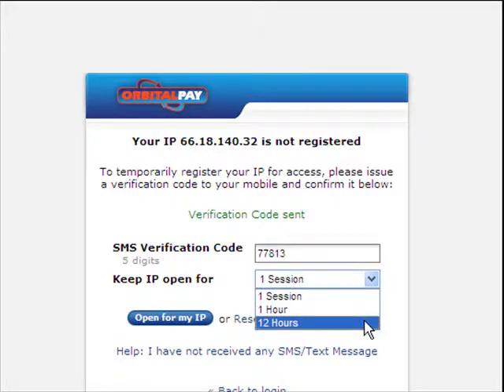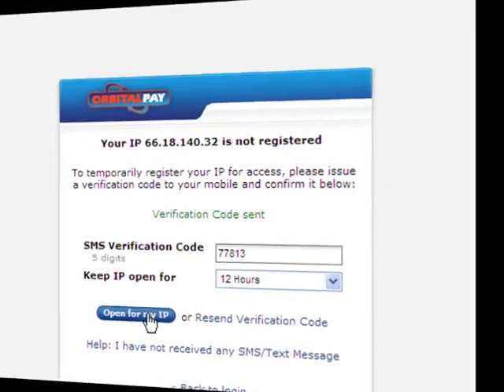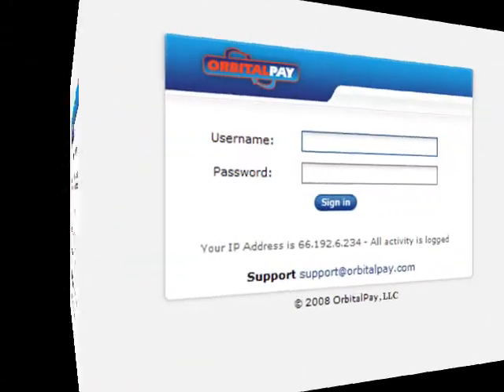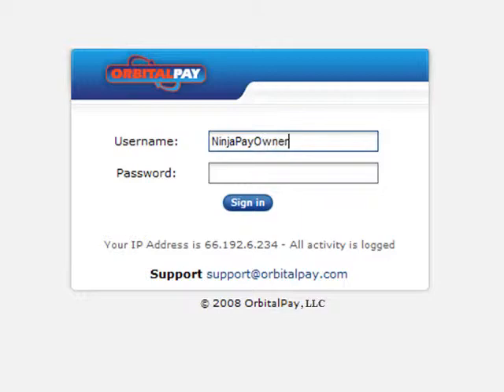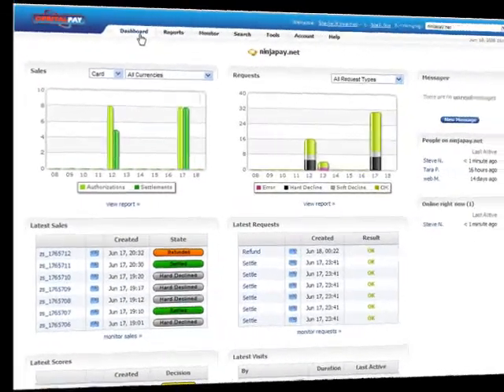Choose your access as your need dictates, by session or time. Lock on to your temporary IP or secure standard access for static IPs. Have secure access to the best gateway in the industry.